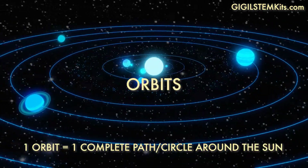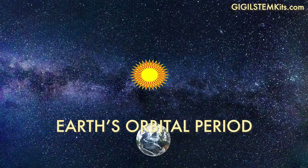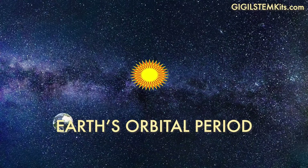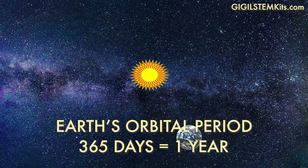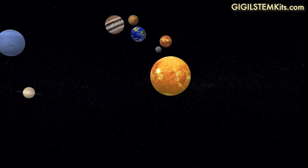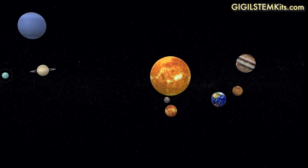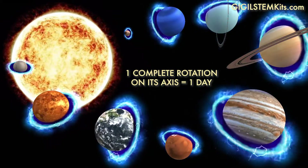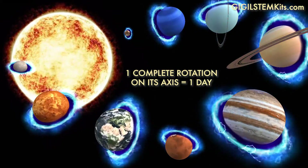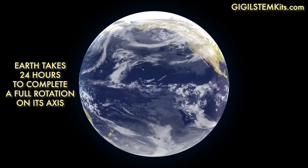One orbit measures how long it takes for a planet to completely go around the sun. Earth's orbital period around the sun is 365 days, or what we call a year. While each planet is orbiting around the sun, it's also rotating on its axis. The time it takes for a planet to make one complete rotation around its axis is called a day. Earth days are 24 hours long.